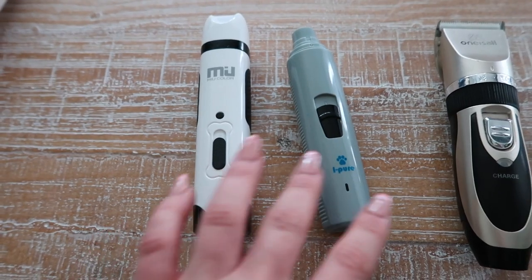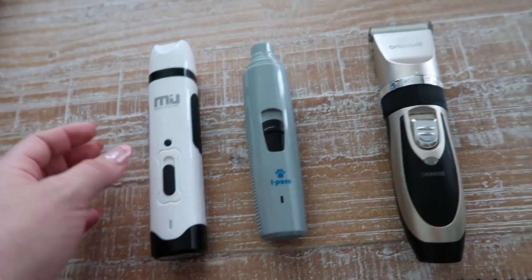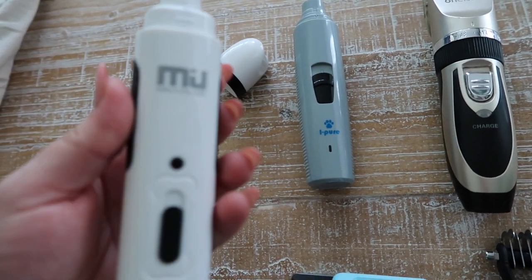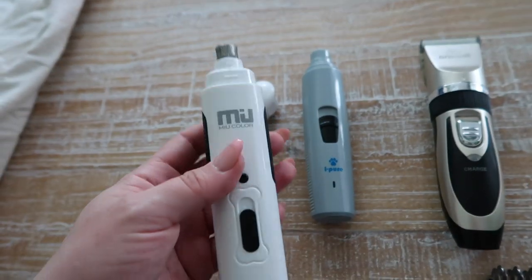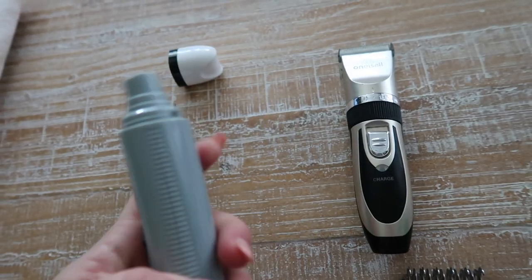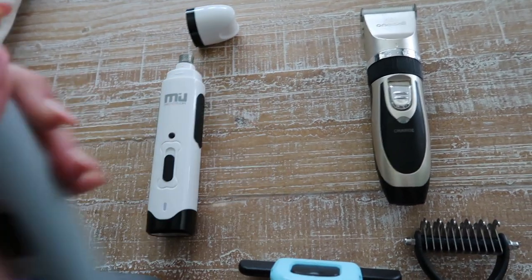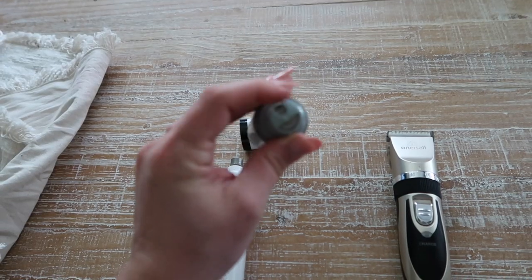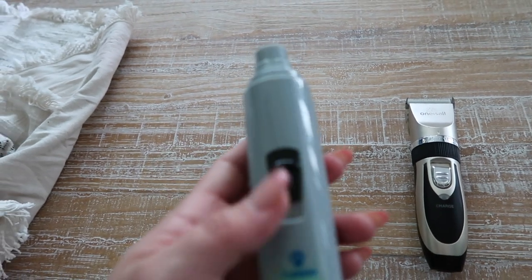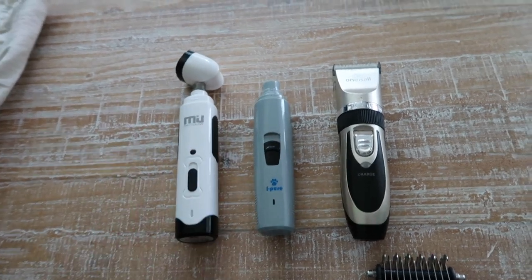For filing down their nails, we have two options — one is more intense than the other. I think she uses the bigger one for Cooper's thicker nails. This one is also rechargeable and not loud at all. Then for the smaller dogs — she has a chihuahua — she uses this smaller one. Both are rechargeable and super silent, so they're great to have on hand.